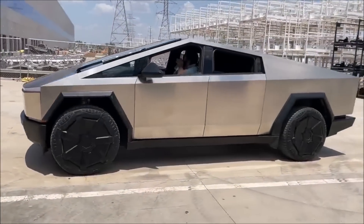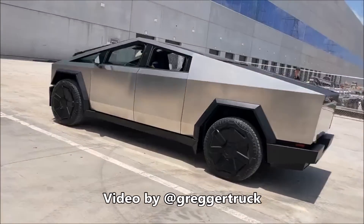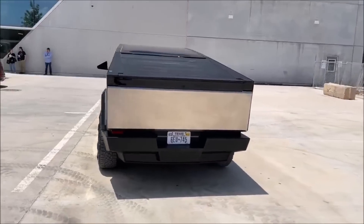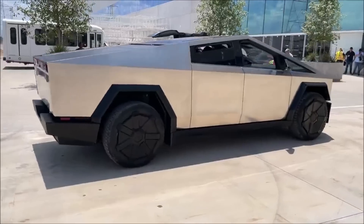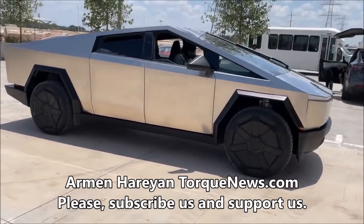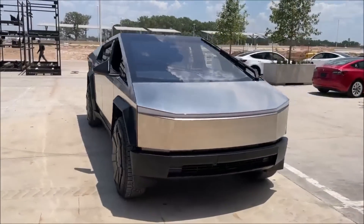Good morning everyone. Tesla blogger on Twitter, Gregor Truck, has a new video that shows a beautiful Cybertruck walk-around at Tesla Gigafactory Texas. This was done yesterday and what you're seeing is the release candidate walk-around at Giga Texas.